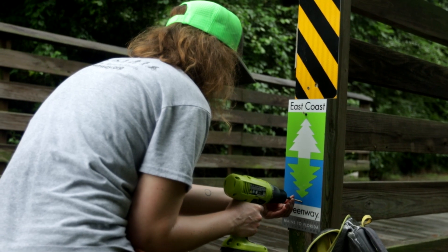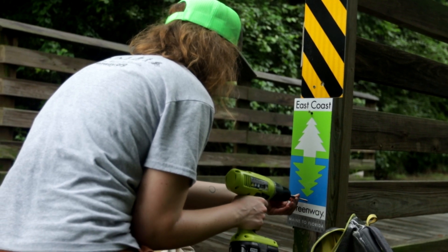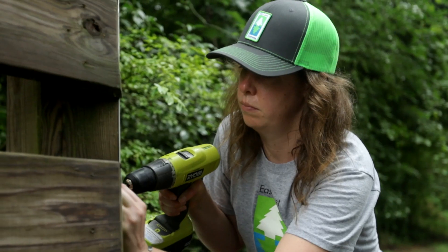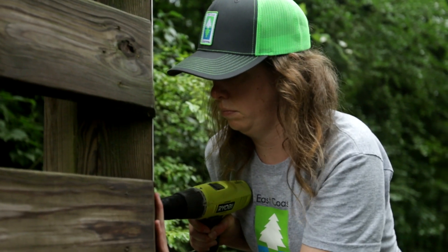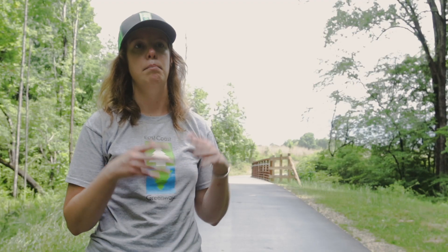The Sam's Branch Greenway in Clayton is kind of the far southeastern end of the East Coast Greenway route through the triangle, and our route through the triangle is the longest metro stretch of the entire East Coast Greenway.